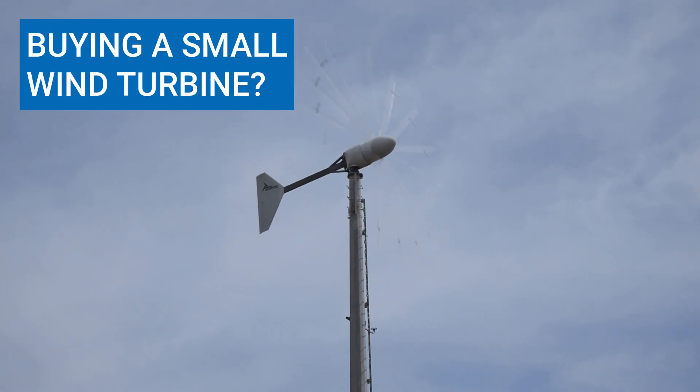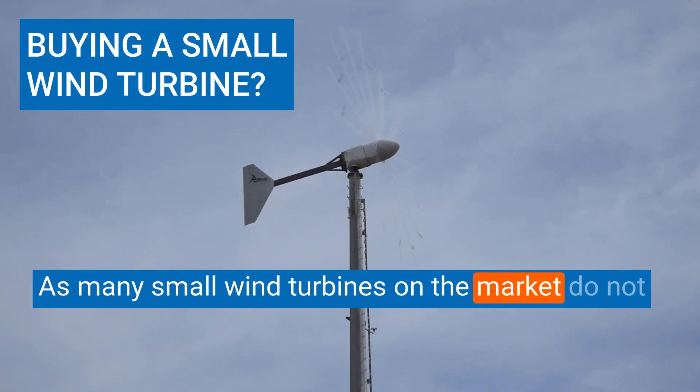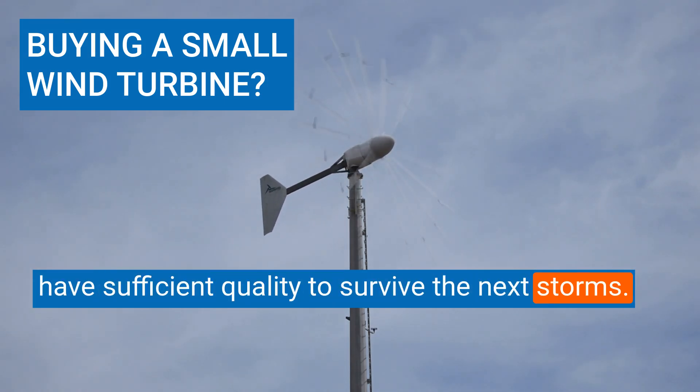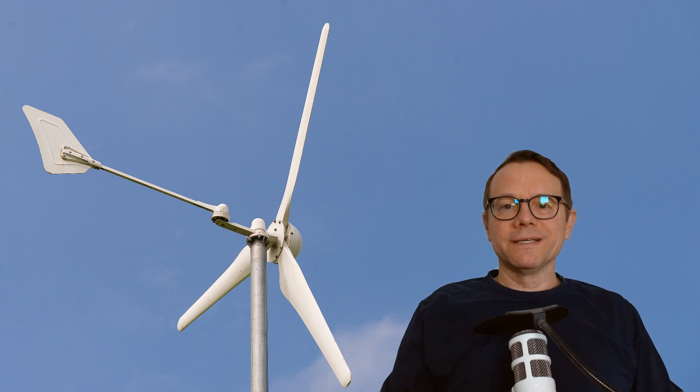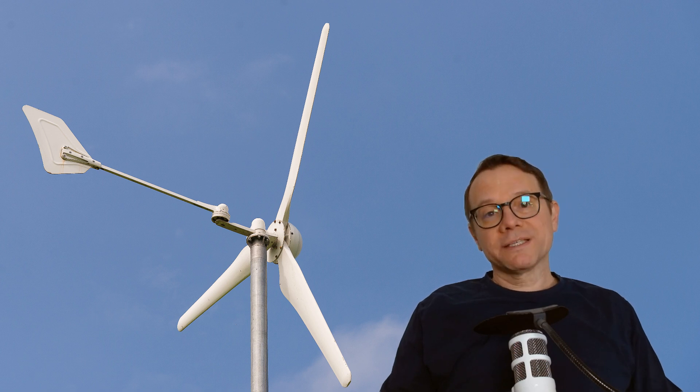Are you thinking about buying a small wind turbine? This is no easy task, as many small wind turbines on the market do not have sufficient quality to survive the next storms. As an author and neutral expert, I've been observing the market for small wind turbines for over 10 years. You will only be successful with a turbine if it is as efficient as possible, producing lots of electricity and operating reliably for as long as possible, with few repairs and few downtimes.